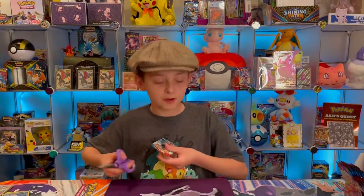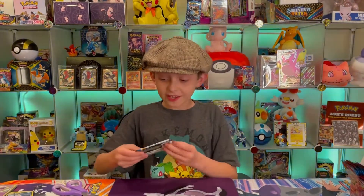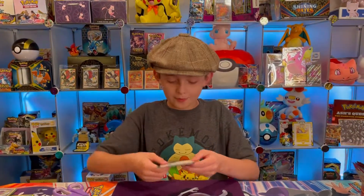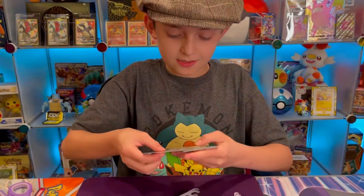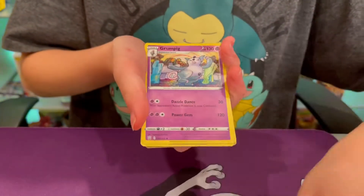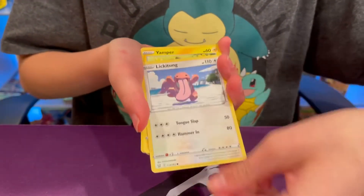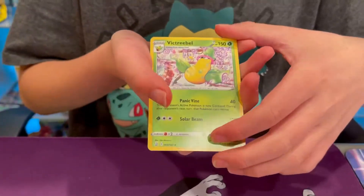Okay, after this pack we have three packs left. Let's see if we can get one of those alternate art hyper rare Urshifus or the Tyranitar V alternate art. Let's see if we can get one of those alternate art Victory Bells.